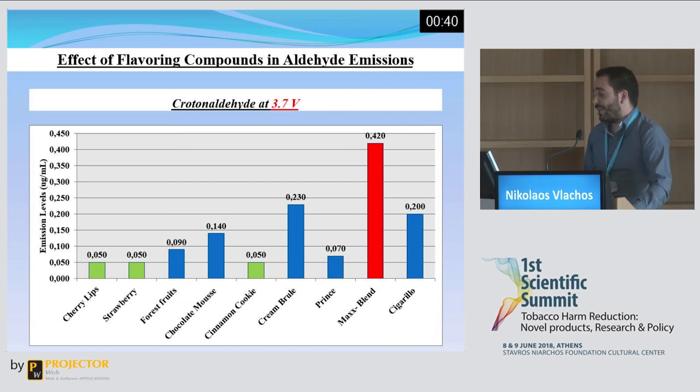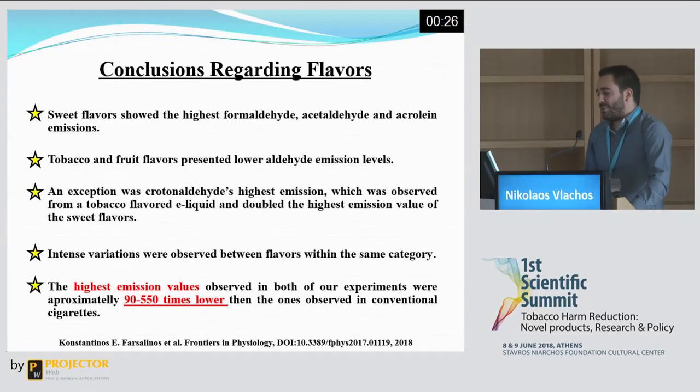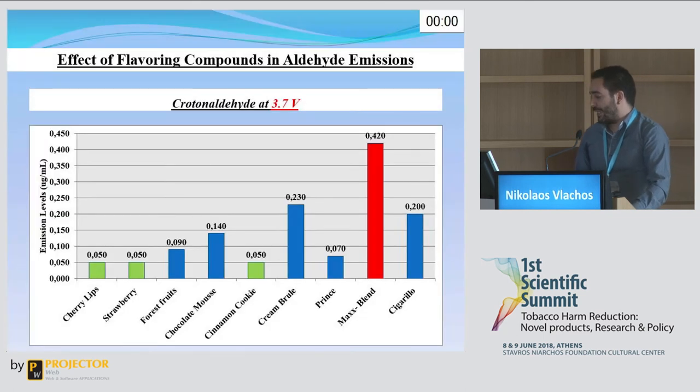For crotonaldehyde, the highest emission level was from a tobacco flavour, and the lowest from cherry lips and strawberry, two fruit flavours, and cinnamon cookie, a sweet flavour. In general, sweet flavours exhibited the highest amounts of aldehydes, with the exception of crotonaldehyde, which was highest for a tobacco flavour. Tobacco and fruit flavours tended to exhibit the lowest emissions. Notable intense variations were observed between flavours even within the same category — for crotonaldehyde, both the highest and nearly the lowest emissions came from tobacco flavours: max blend and prince.